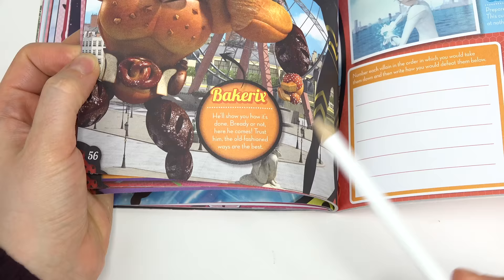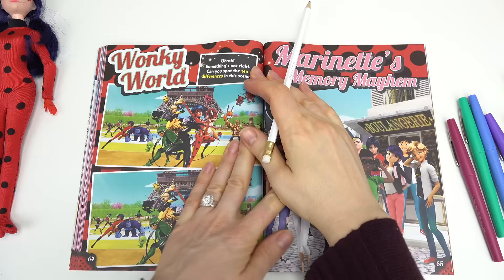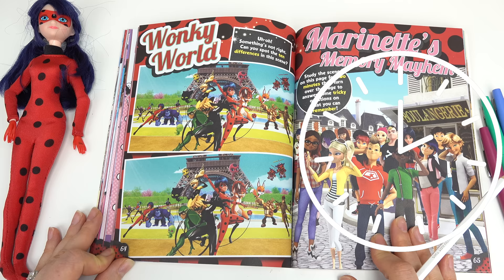Let's keep going — there are more villains! Wow, there are so many fun pages. Oh my goodness, look at that super villain — it's a baguette one, Bakerix! Fun nail studio! Let's do the Wonky World — we've got to spot 10 differences between these two pictures. That is a lot! I'm gonna give you guys a minute to look for them yourself.